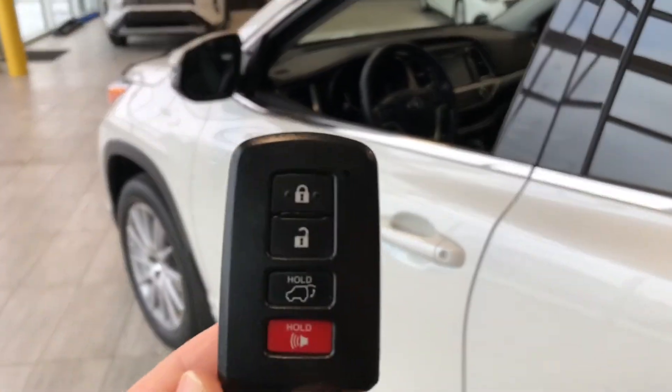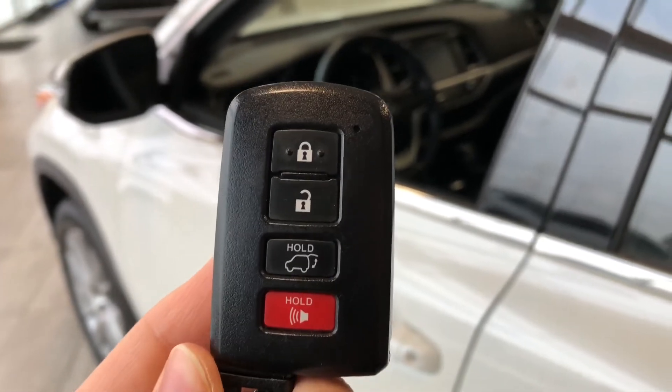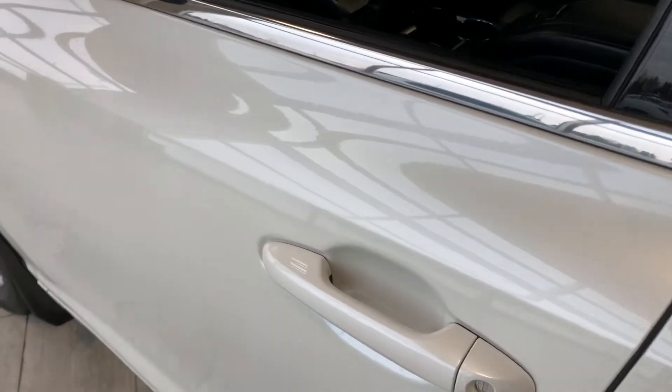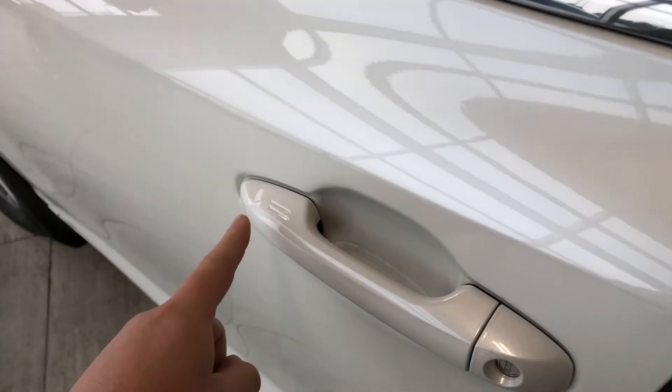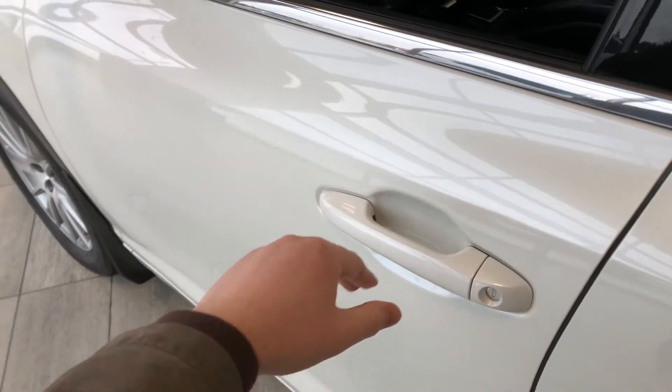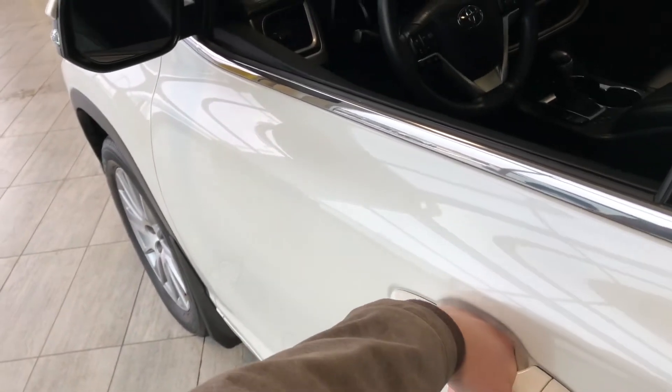Helping us inside is our key fob here. It has our lock and unlock button as well as our power liftgate button, which we'll get to in just a moment. This Highlander does have a proximity smart key system, so if you have your key fob in your pocket, you can press the two lines on the door handle to lock the vehicle, and to unlock it's as easy as putting your hand inside the door handle.